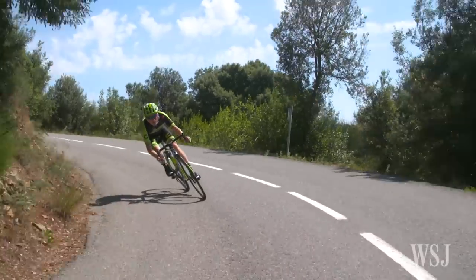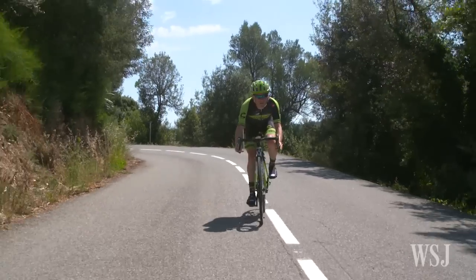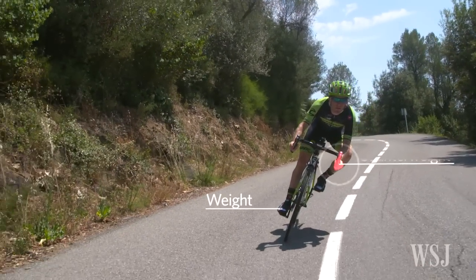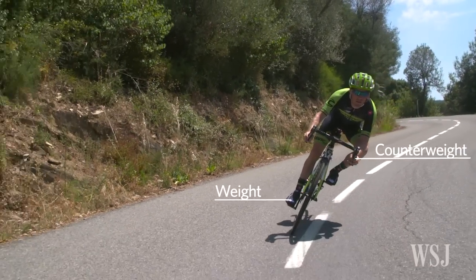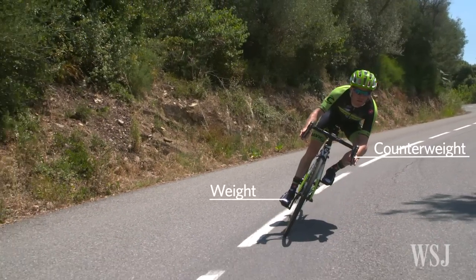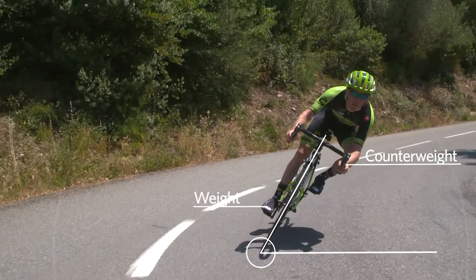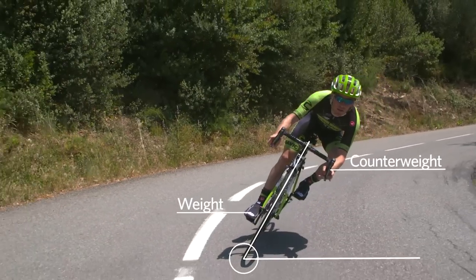Weighting is also extremely important. Generally, all the weight's on your outside foot as far as your legs go. You're pushing down hard with your inside hands, so you're counterbalancing, counterweighting the bike, trying to keep things as stable as possible. In the dry, you can lean the bike a little bit more if you really want to take the corner aggressively.